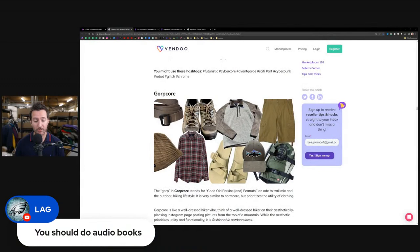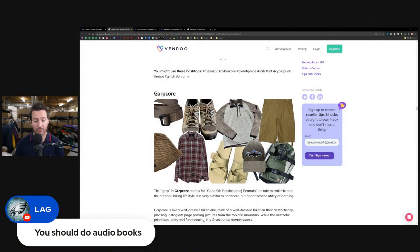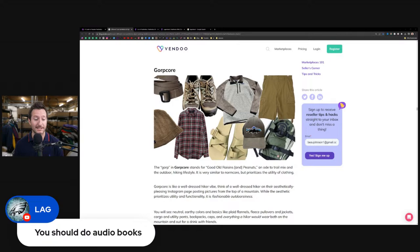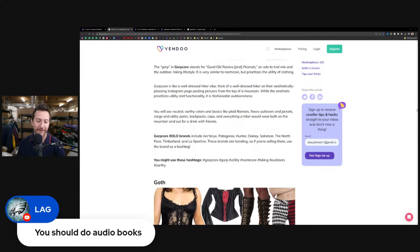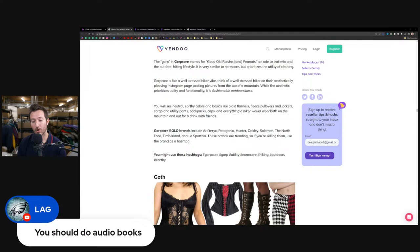Getting back into Vendu — GORP core, good old raisins and peanuts. It's a well-dressed hiker vibe — think of a well-dressed hiker on an aesthetically pleasing Instagram page posting pictures from the top of a mountain. Brands associated with this aesthetic include Arcteryx, Patagonia, Hunter, Oakley, Salomon, The North Face, Timberland, and La Sportiva. These brands are trending. Relevant hashtags that work great as eBay keywords include gorp, utility, norm core, hiking, outdoors, and earthly.